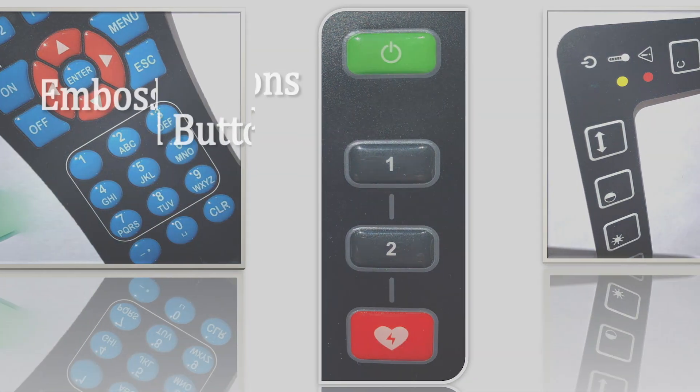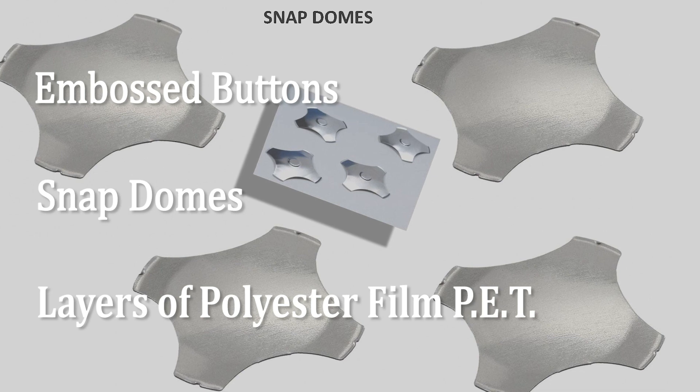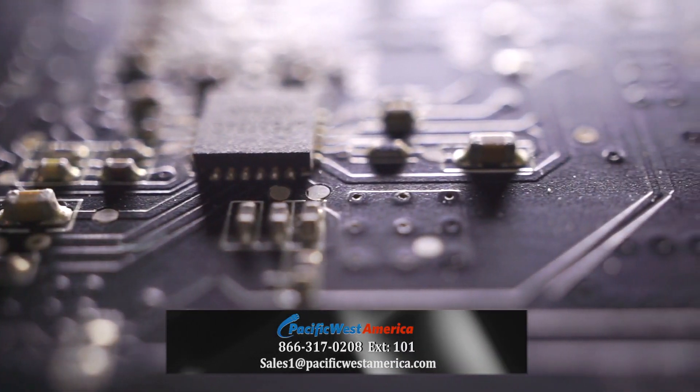Types of switch features include embossed buttons, snap domes, and layers of polyester film PET laminated to spacers, and conductive silver inks are printed onto circuit layers.